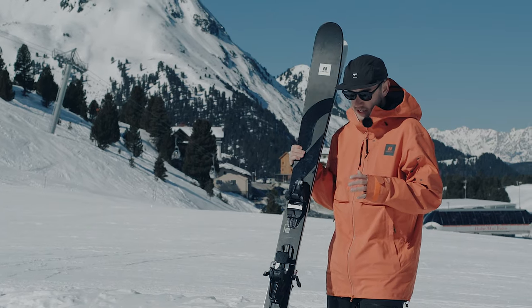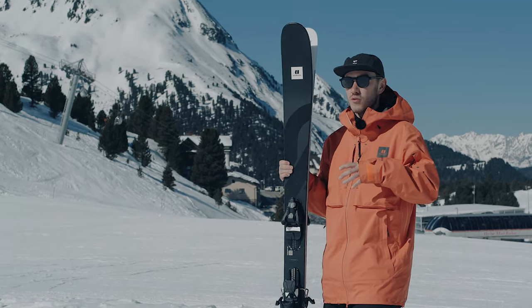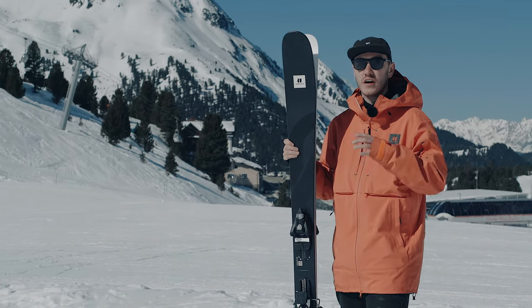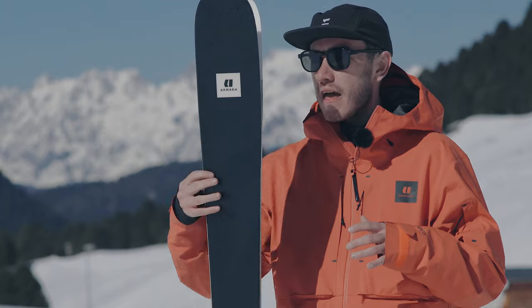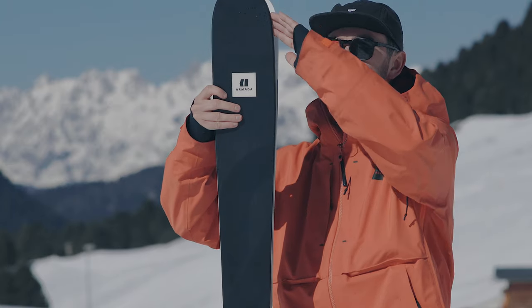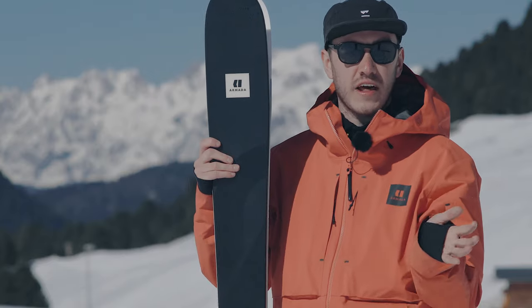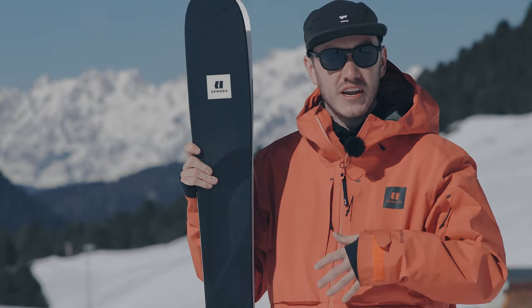Unique to the ski is its springboard tail technology, so you can be incredibly playful with it. It's nice and soft, nice and forgiving, and it's also got completely edgeless tips, giving it a really nice natural flex that's easy to engage and really easy to carve.